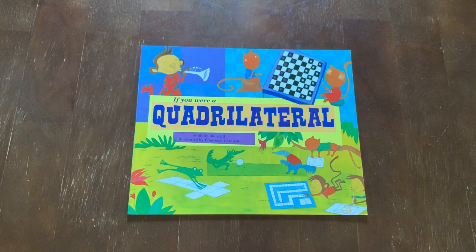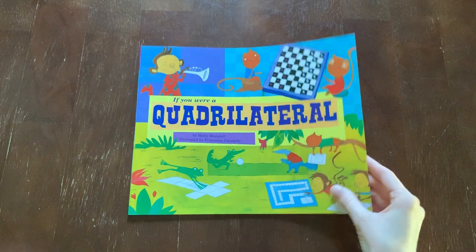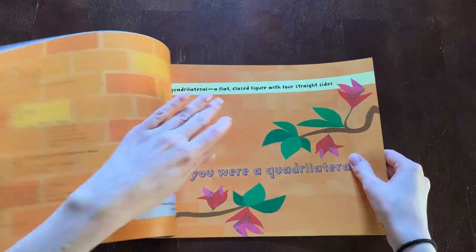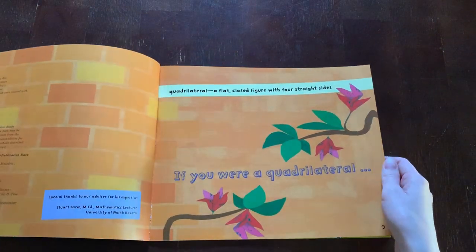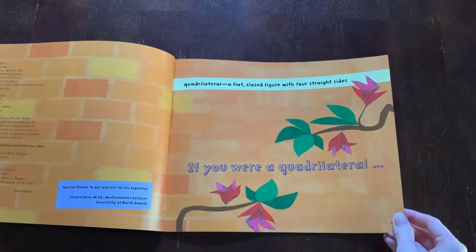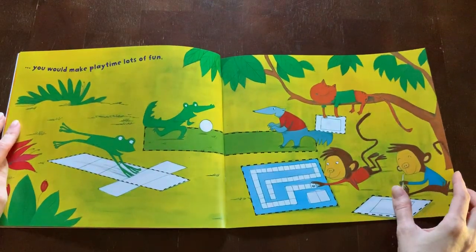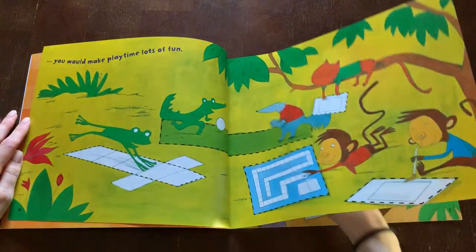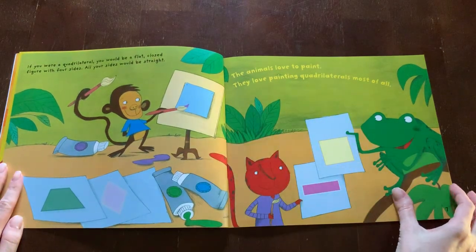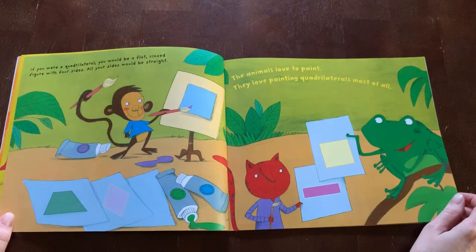If You Were a Quadrilateral by Molly Blaisdell, illustrated by Francesca Carabelli. Quadrilateral: a flat closed figure with four straight sides. If you were a quadrilateral, you would make playtime lots of fun. You would be a flat closed figure with four sides. All your sides would be straight.